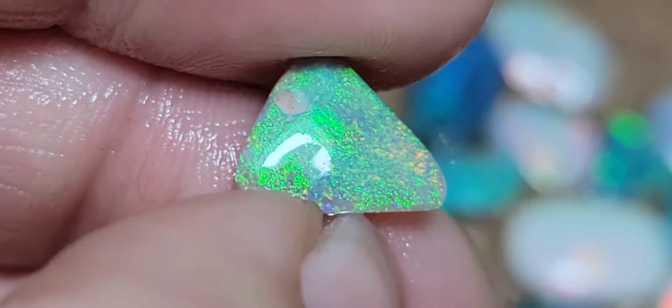Let's have this blue one. They're beautiful size for ring stones actually, very nice sizes.